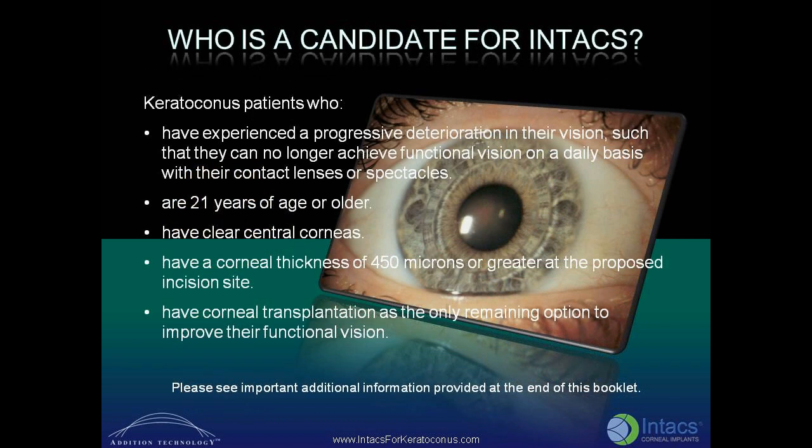Candidates for INTACS corneal implants are keratoconus patients who have experienced a progressive deterioration in their vision such that they can no longer achieve functional vision on a daily basis with their contact lenses or spectacles, are 21 years of age or older, have clear central corneas, have a corneal thickness of 450 microns or greater at the proposed incision site, and have corneal transplantation as their only remaining option to improve their functional vision.